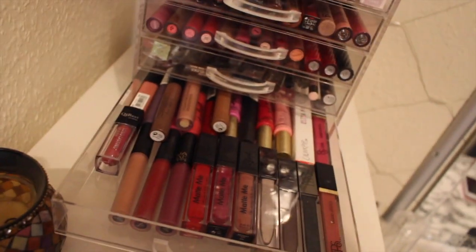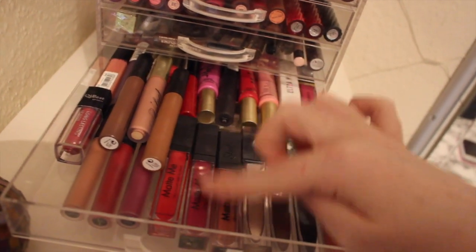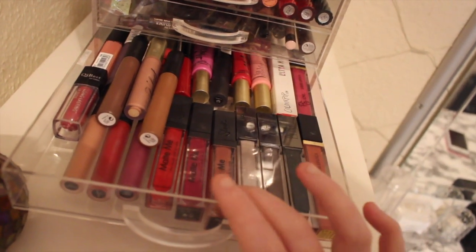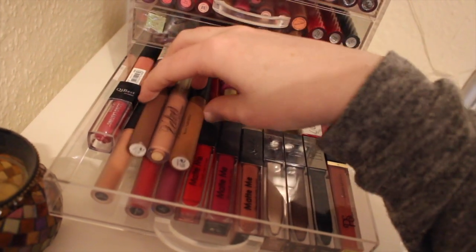In here I have more liquid lipsticks. I've got some Sleek - I absolutely love these, they're so nice, so soft on the lips and they last all day. These are some MUA lip glosses. Another MUA lipstick. Some Primark cheapy ones. Colourpop.